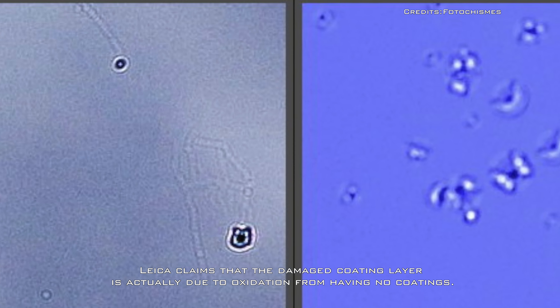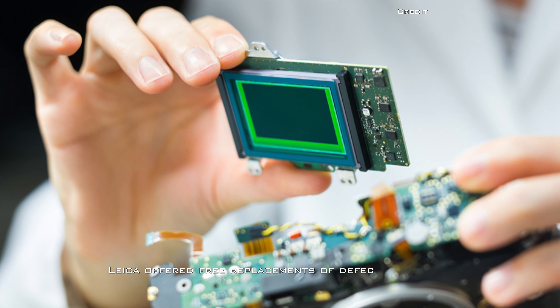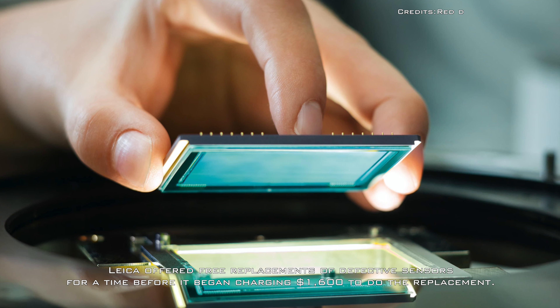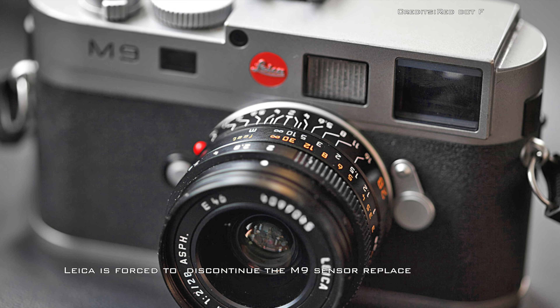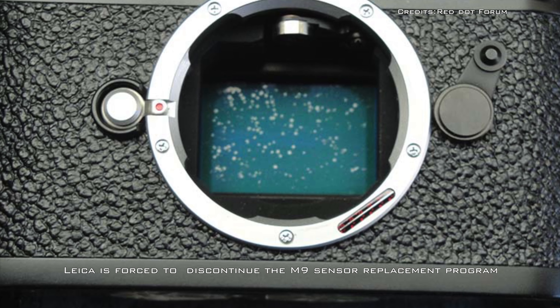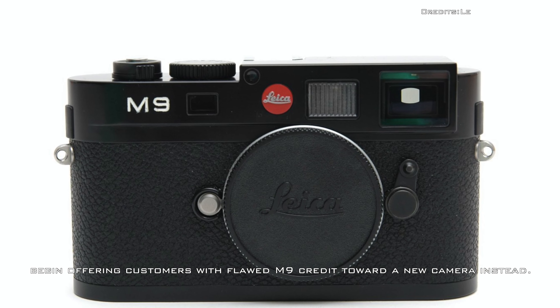Leica claims that the damaged coating layer is actually due to oxidation from having no coatings. After the sensor corrosion issue made headlines, Leica offered free replacements of defective sensors for a time, before it began charging $1,600 to do the replacement. Leica is now forced to discontinue the M9 sensor replacement program and begin offering customers with flawed M9s credit toward a new camera instead.